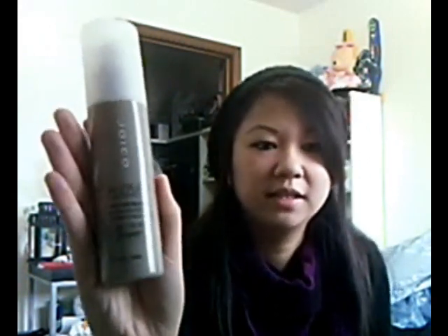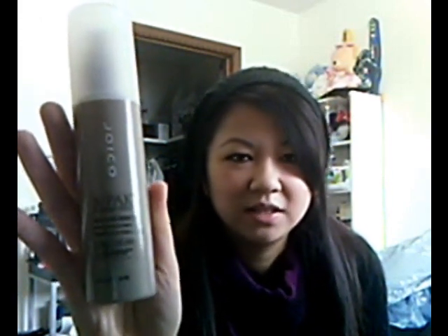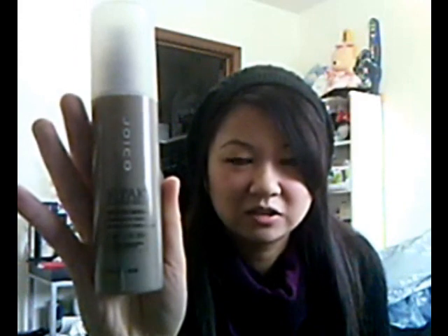So this is the product I've been using a lot lately. The second one is this one here — it's the K-Pak Reconstruct. What's great about this one is that it is a split end mender. You put a bit of it into your hands and rub it into the ends of your hair. I've noticed since starting to use this one that my hair is less brittle at the ends, it's less dry, and my split ends are starting to go away.